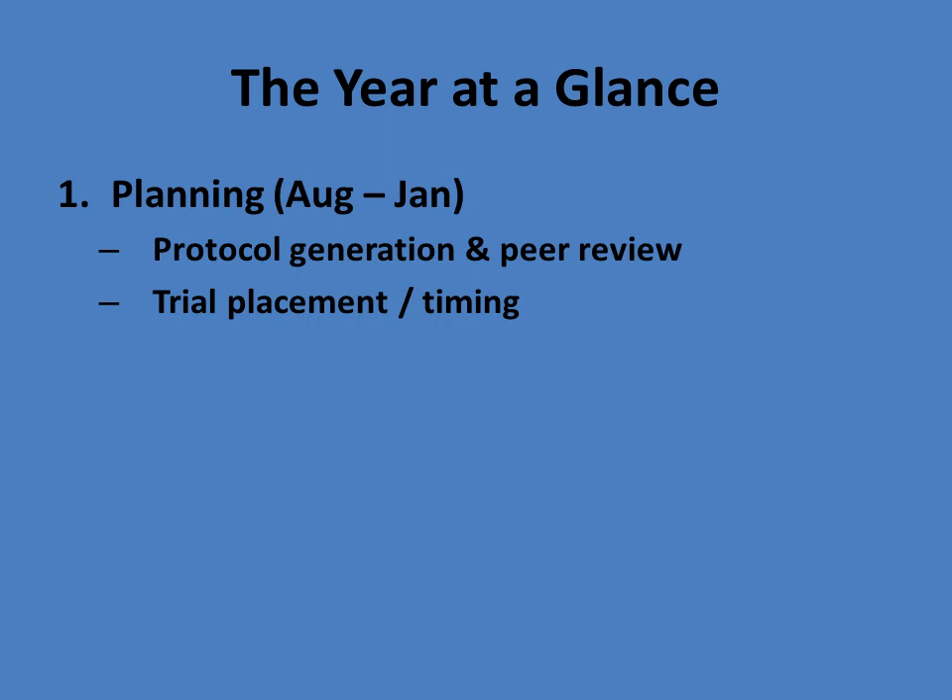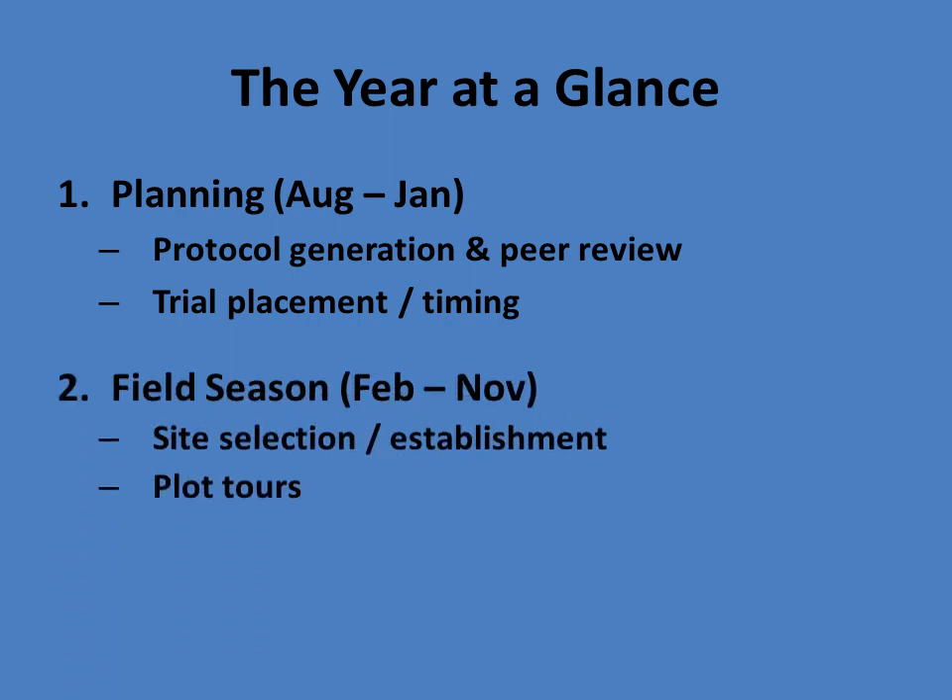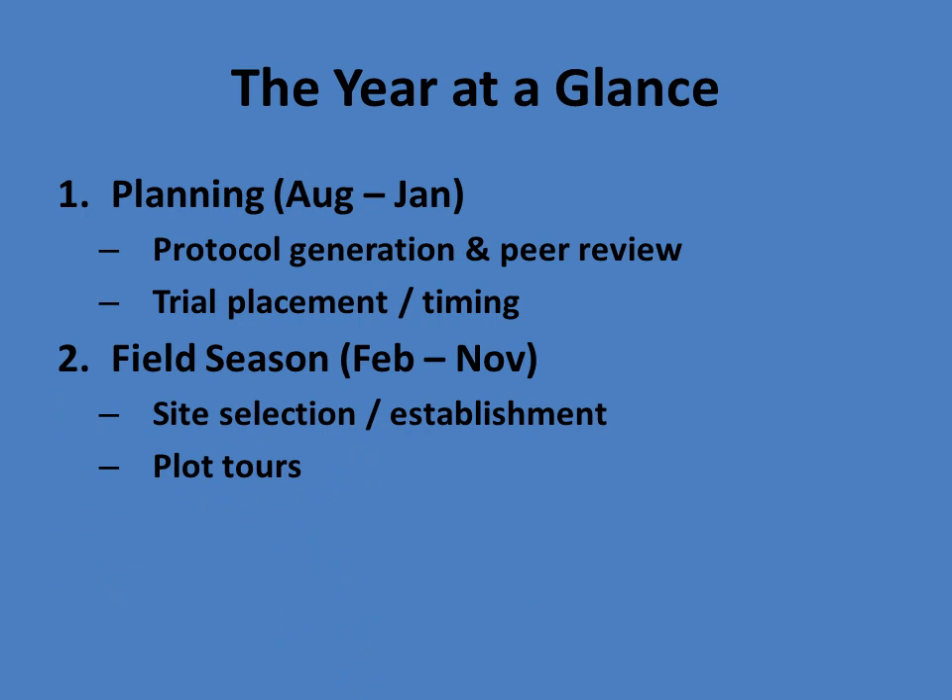During this planning phase, we're also thinking about where we're going to place the trials on a U.S. level, and the timing of these trials is very critical as well. In the second phase, the field season takes up most of the year from February to November in central California — that's really where the work comes in and the sweat is plentiful, especially in the summer months. During this time, we're focused on site selection and establishing good research sites. There's also the opportunity to do quite a bit of plot tours where colleagues come out and see the performance of particular things that we're testing.